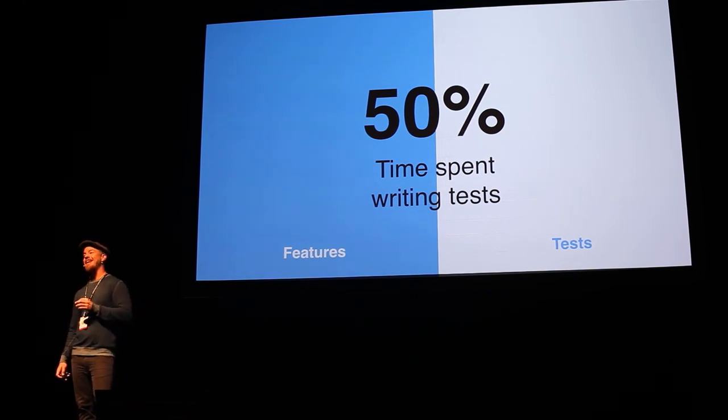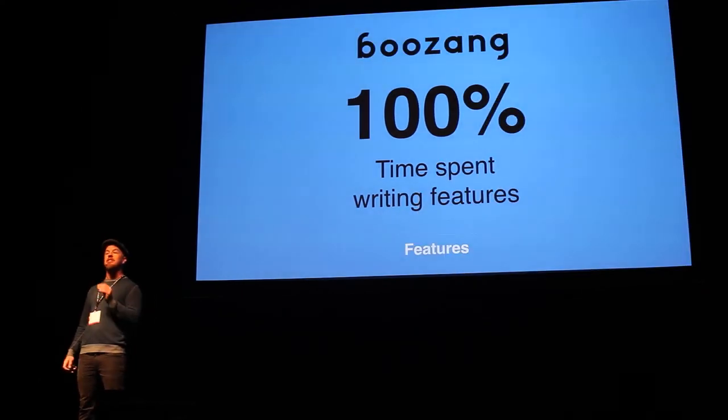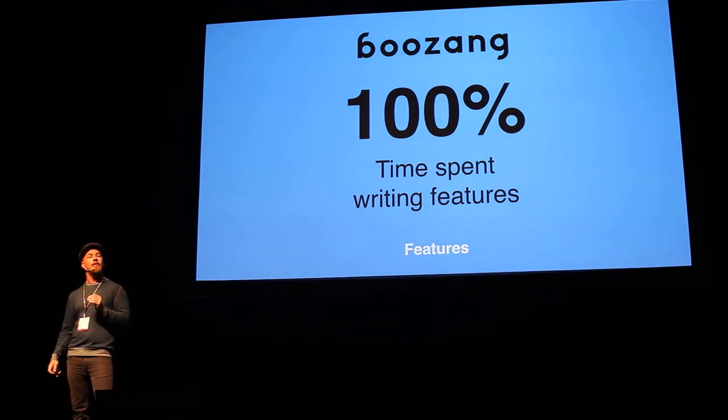So you can imagine how much that is costing you and your portfolio companies right now. And that's where Boussang comes in. Boussang brings all this time back to the developers so they can focus on what really matters — building great features.